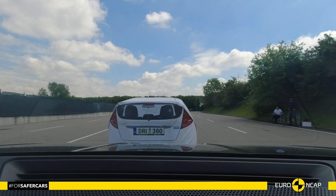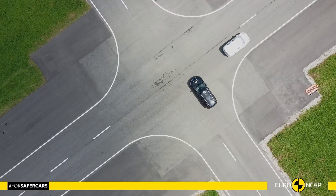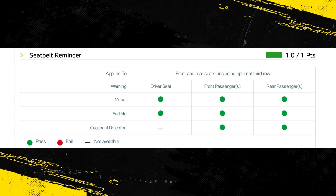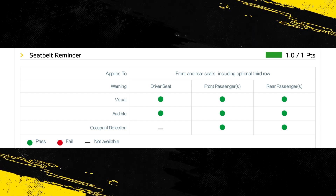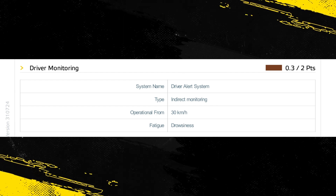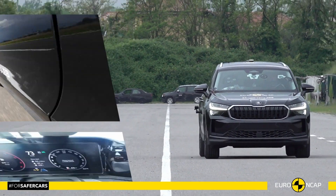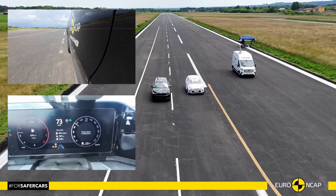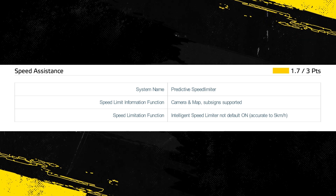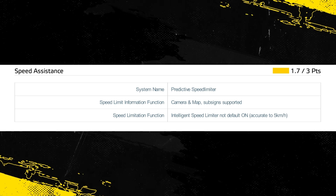Overall, the performance of the autonomous emergency braking (AEB) system was good in tests of its reaction to other vehicles. A seatbelt reminder system is fitted as standard to the front and rear seats, including the optional third row seats. The car has an indirect driver status monitoring system as standard, detecting driver fatigue. The lane support system gently corrects the vehicle's path if it is drifting out of lane and also intervenes in some more critical situations. The speed assistance system identifies the local speed limit, and the driver can choose to allow the limiter to be set automatically by the system.